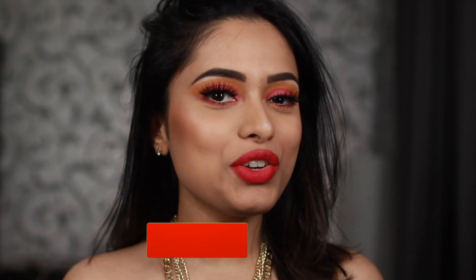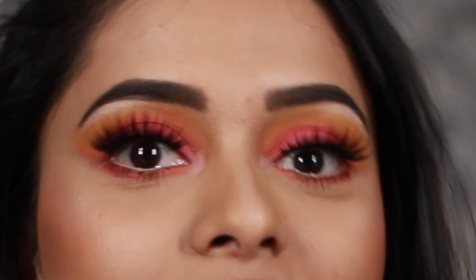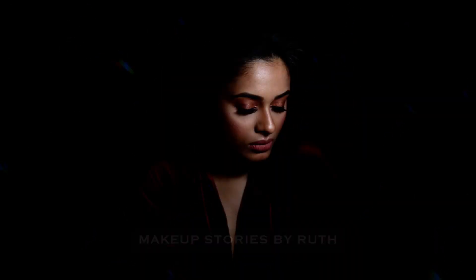Hi guys, welcome back to my channel! If you're new here, please don't forget to subscribe, and if you're already subscribed, thank you for always coming back. I just filmed this look - it's obviously super crazy and out there. I don't know where you can possibly wear this, probably nowhere, but sometimes I like to dress up before doing my laundry. Come on, how many of you are actually going to go out wearing hot pink eyeshadow? But I still wanted to do this, I hope you guys enjoy watching!